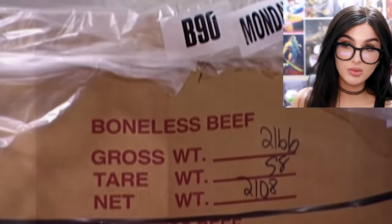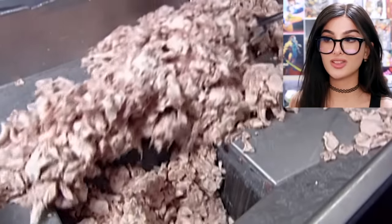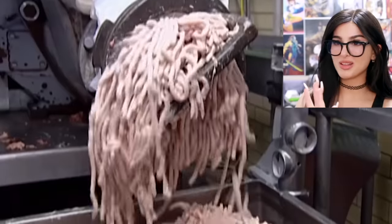Well, first we start out with some boneless beef and chicken. Are these newspaper towels or meat? They take out all the good parts for the steak, and then all the trimmings and everything left over — we're gonna make some glizzies. Then they grind it all up so it's nice and soft. I feel like I'm just ruining hot dogs for myself. Do I really want to watch the rest of this? I really like hot dogs.